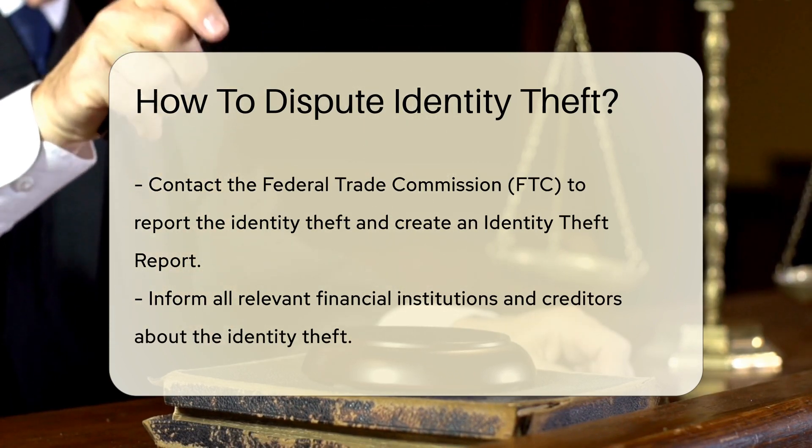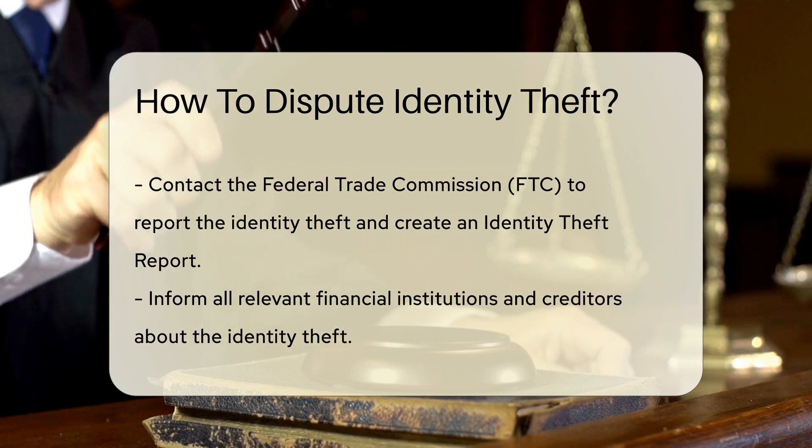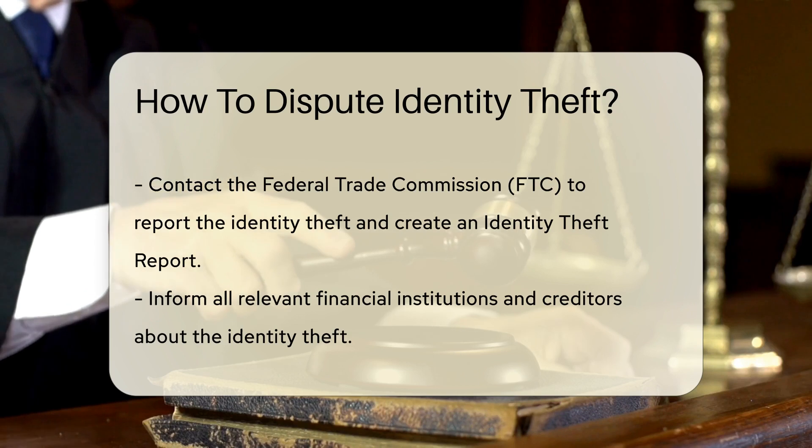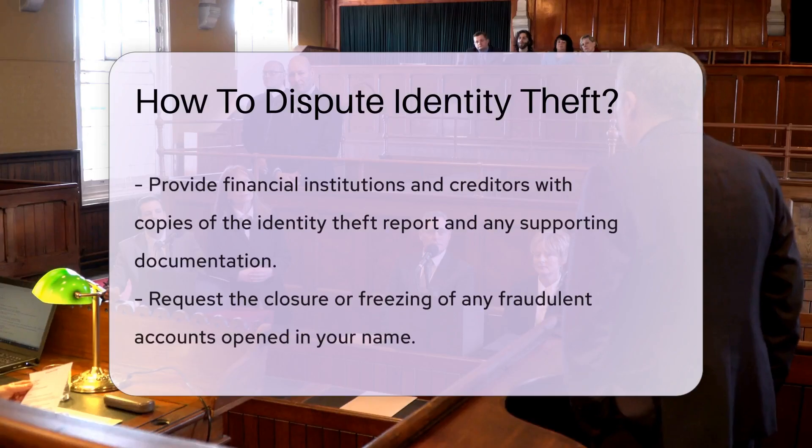Afterward, contact the Federal Trade Commission (FTC) to report the identity theft and create an identity theft report. This report can help you when disputing fraudulent debts and accounts.